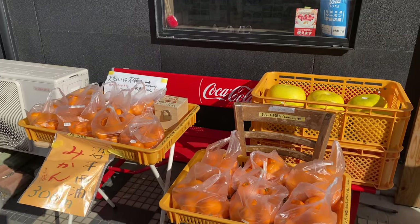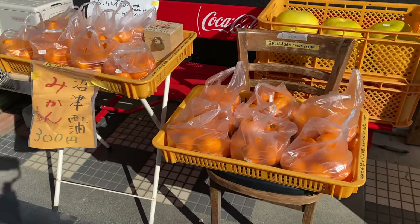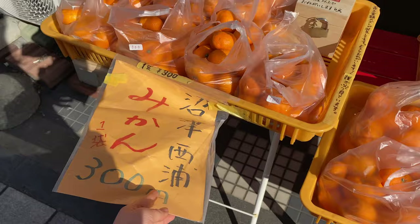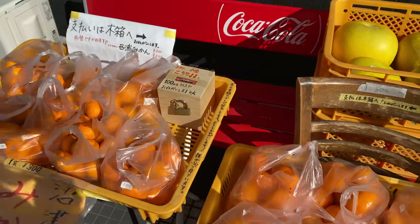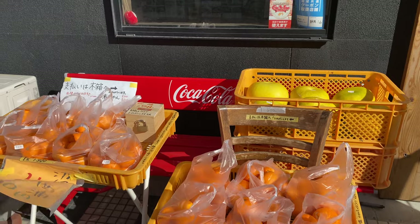This is an unmanned supermarket. It just tells you the price — 300 yen — and if you want to get something, you just put 100 yen coins in here. It actually works because Japan is quite safe.